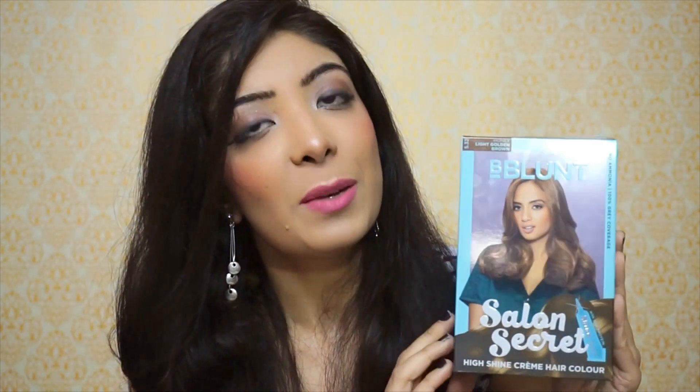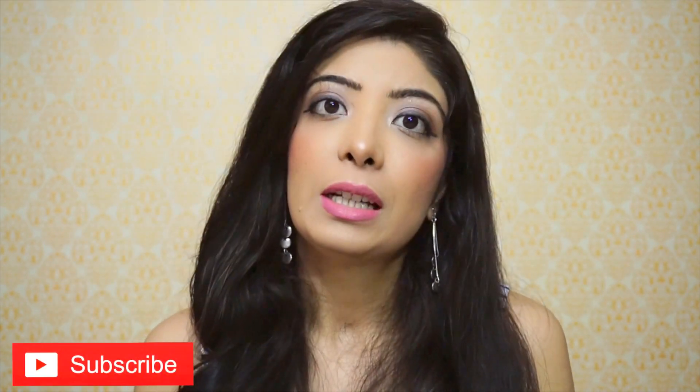Hi everyone, welcome back to my channel. My name is Bhavna and today I'm reviewing a hair color product which is B Blanc Salon Secret Hair Color. I purchased this product after reading very good reviews about it all over the internet — I was not sent this by a PR agency. My experience of this product is quite different from what I read before purchasing it.